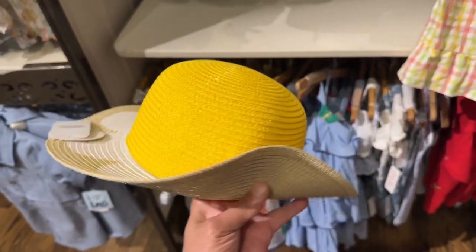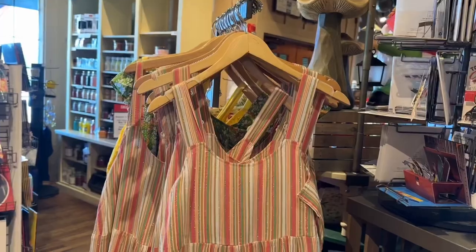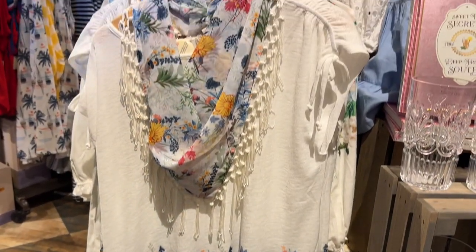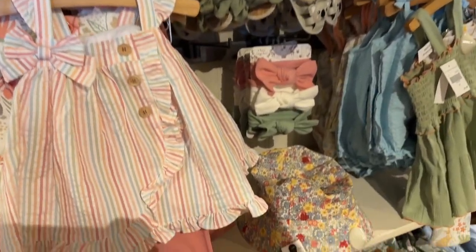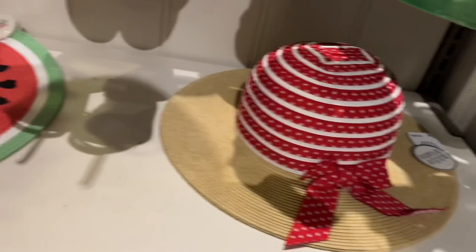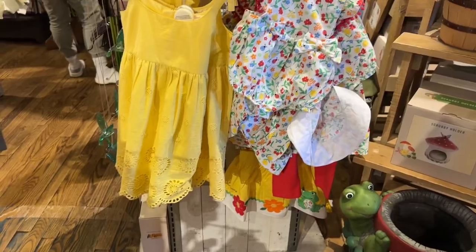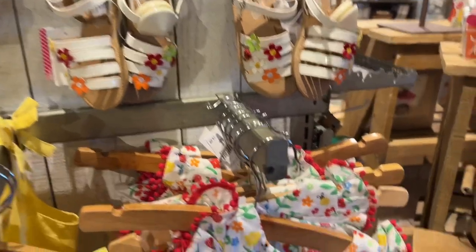They also have this yellow hat and this one also. This yellow sundress is beautiful. They have so many cute clothes, and the baby dresses are out of this world — I love them all. Look at these headbands. They have these watermelon dresses and hats. This is a very cute one, perfect for the summer. Cracker Barrel has so many cute summer clothes for your little babies and little girls.